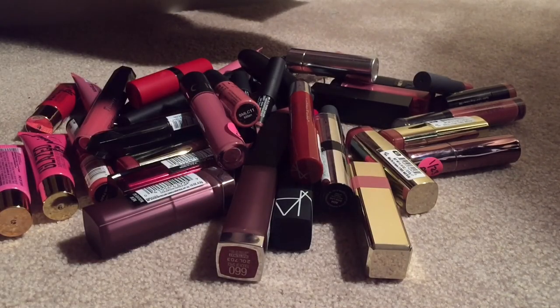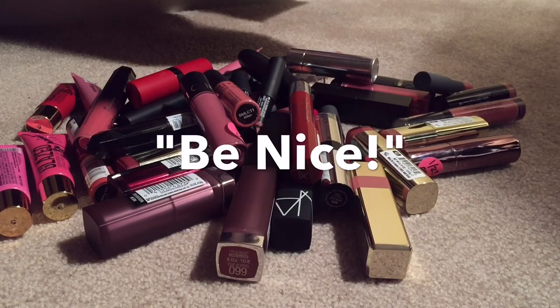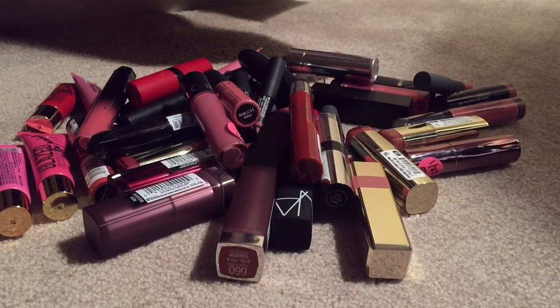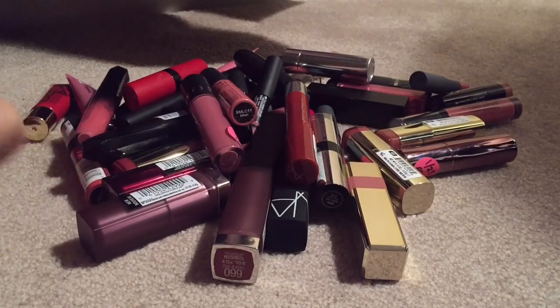Hey guys, this is my lipstick declutter video. Just know that I'm not going to get rid of a lot of lipsticks. If you want to watch someone that's going to get rid of all their lipsticks, click off this video and watch somebody else's — it's not going to happen in mine. This is baby steps for me, and this is going to be all my winter lipsticks. It's going to be a while, so here we go.